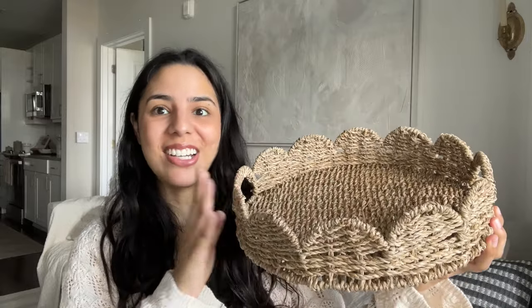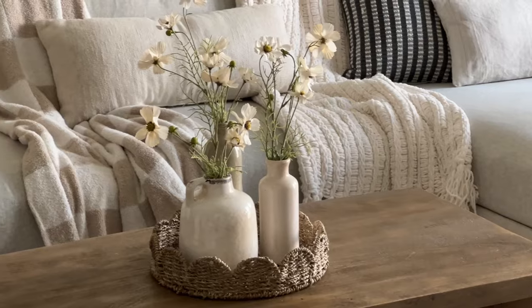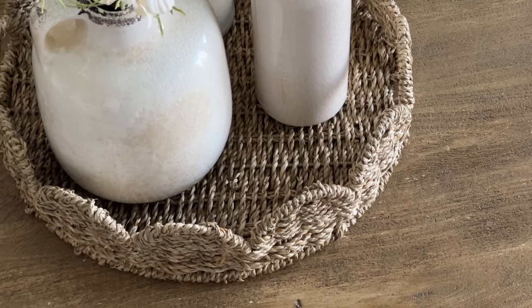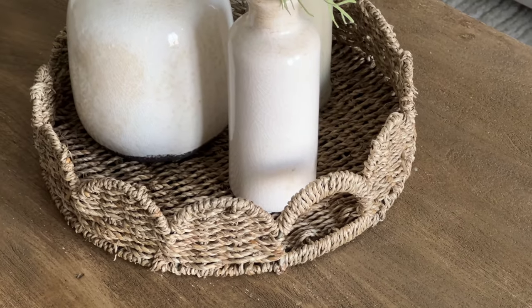Another thing I got this month is this gorgeous woven tray. You all know I love a scallop moment, so as soon as I saw it I knew I needed it. I love this toned-down brownish color and the two little handles on either side. Right now I have it on my coffee table as a little centerpiece with some vases on it. It's also practical — my husband and I love breakfast in bed, so this would be perfect for that too. It's from Amazon and such a good deal.